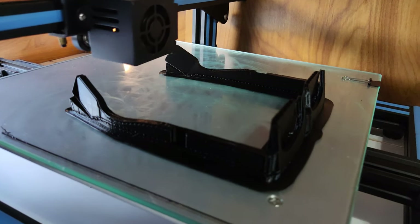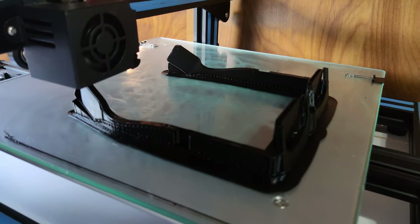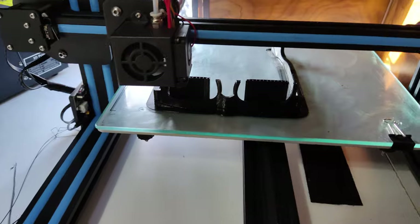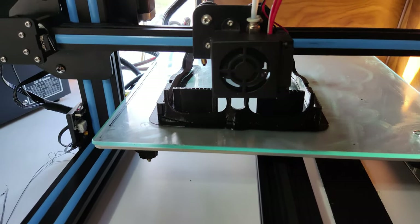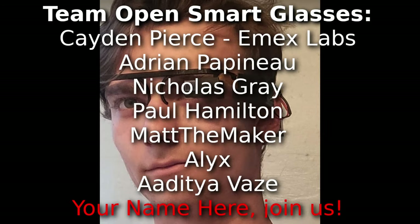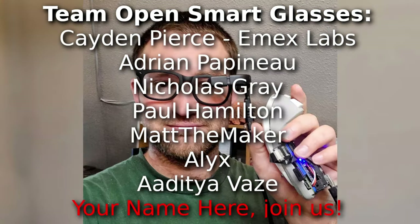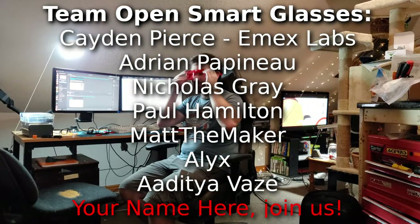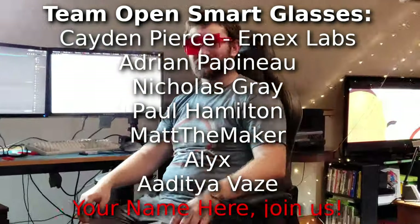Version two of the microphone array hardware is now really version one of the open source smart glasses, being developed by Team Open Smart Glasses. I assembled a team of people, all of whom had built their own DIY smart glasses in the past, and we worked together. If you want to build advanced wearable tech and smart glasses technology with open source hardware and software, reach out to Team Open Smart Glasses.